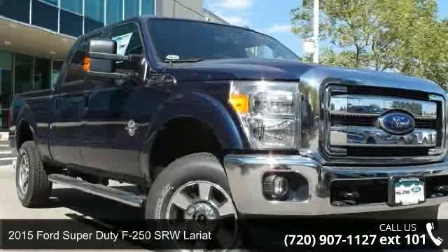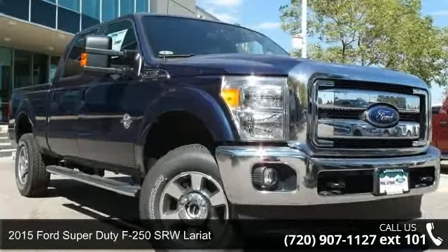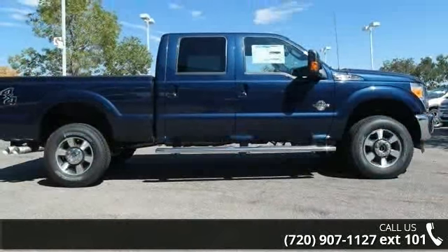Presenting the 2015 Ford Super Duty F250 SRW Lariat. This may be the set of wheels you've been looking for.